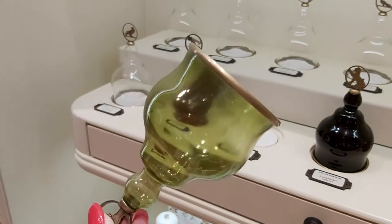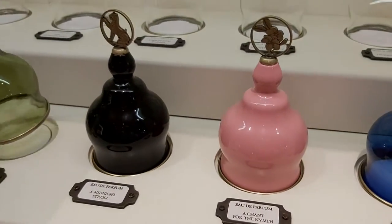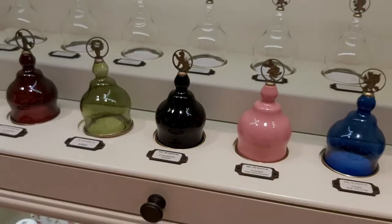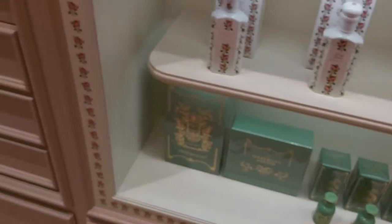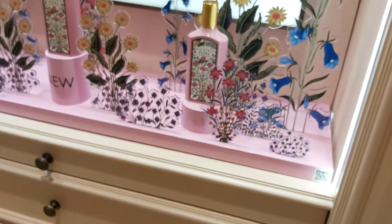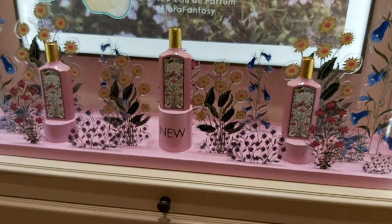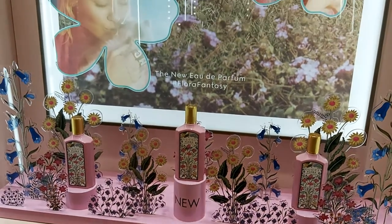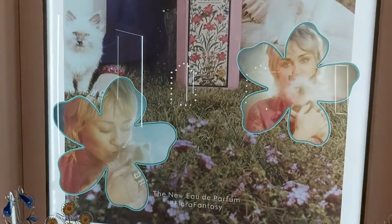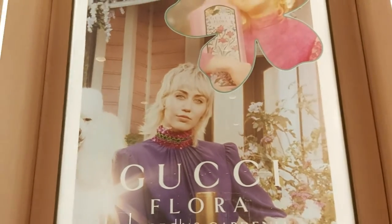From this glass — hmm, very pleasant, a tender smell, yes. Then we have a very new launch from about a month ago: Gucci Flora. This is our new launch but it was not for Christmas time, it was before that.